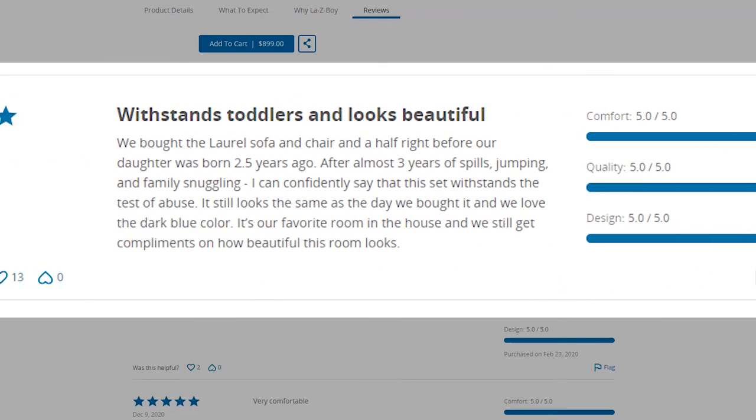Another reviewer writes: "We bought the Laurel and chair and a half right before our daughter was born 2.5 years ago. After almost three years of spills, jumping, and family snuggling, I can confidently say that this set withstands the test of abuse. It still looks the same as the day we bought it and we love the dark blue color. It's our favorite room in the house and we still get compliments on how beautiful the room looks."